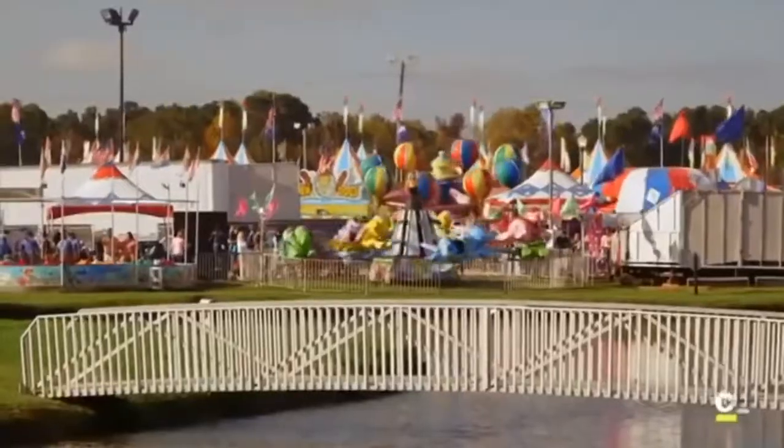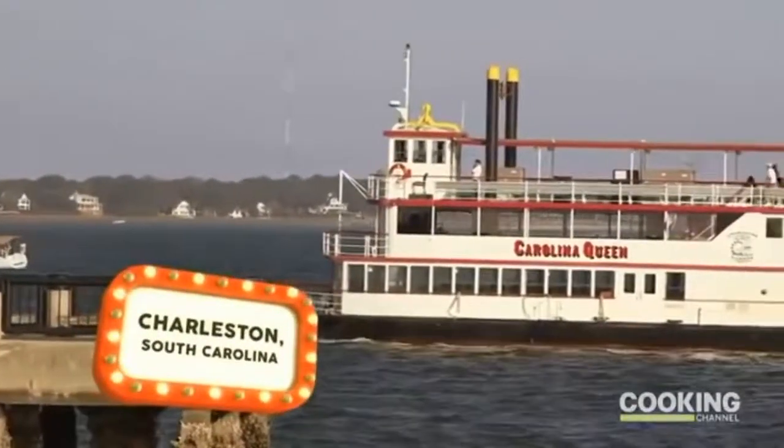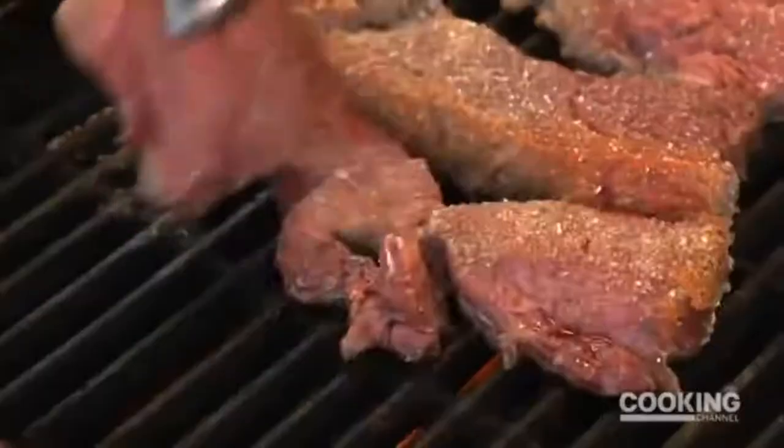I'm Noah Kapp, and this is Carnival Eats. Today, I'm at the Carolina Coastal Fair just outside beautiful Charleston, South Carolina. This area, also called Low Country, is known for Southern-style cuisine, and I can't wait to dive in!